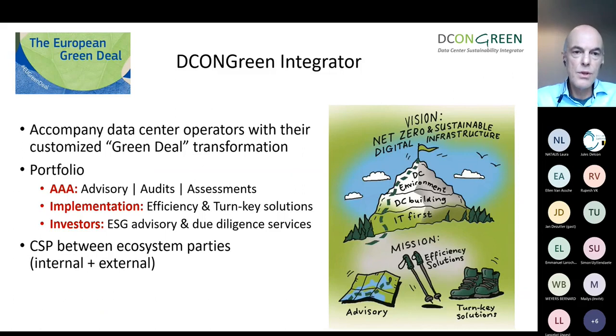A quick introduction on Decent Green as an integrator. The mission is really to accompany data center operators with their Green Deal transformation, announced in 2020. It's important to underline that this is a customized journey — every operator has a different data center, different legacy, different applications. The road to get to the top of the mountain is of course different for every operator.